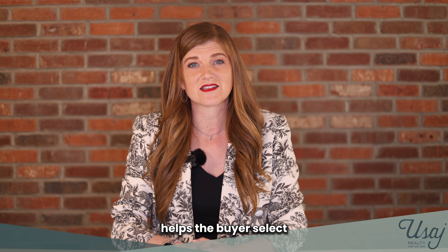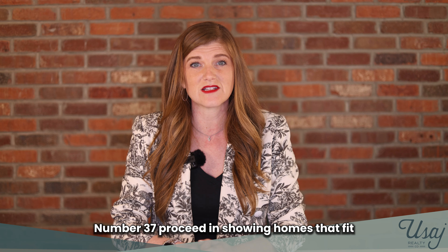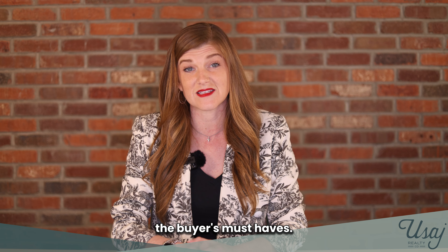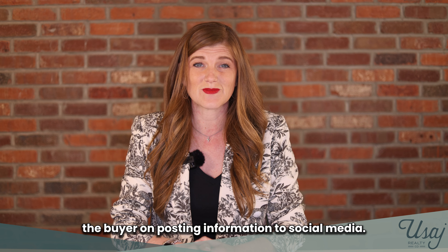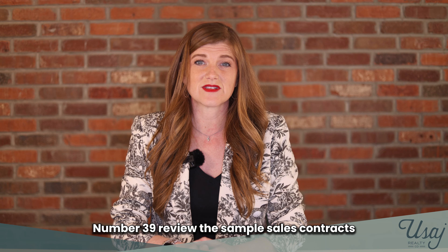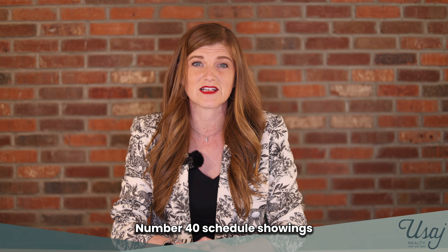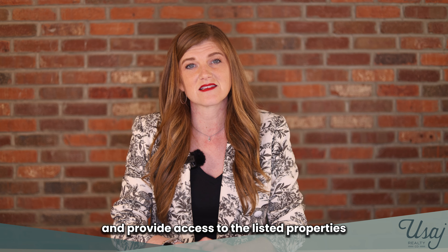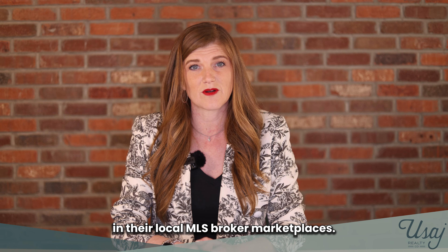Number thirty-six, help the buyer select and review only those homes that fit their needs. Number thirty-seven, proceed in showing homes that fit the buyer's must-haves. Number thirty-eight, caution the buyer on posting information to social media. Number thirty-nine, review the sample sales contract so the buyer is prepared when it comes to making the offer. Number forty, schedule showings and provide access to listed properties as soon as they become available in their local MLS broker marketplaces.